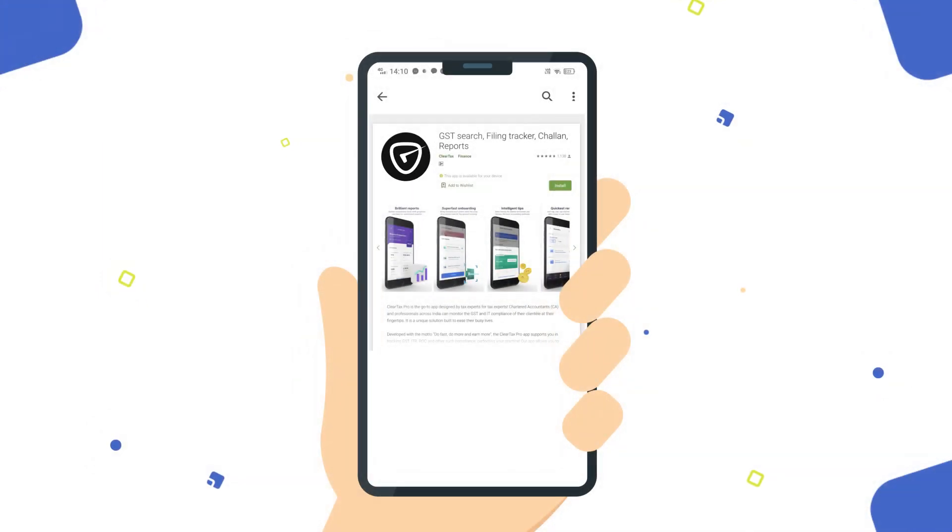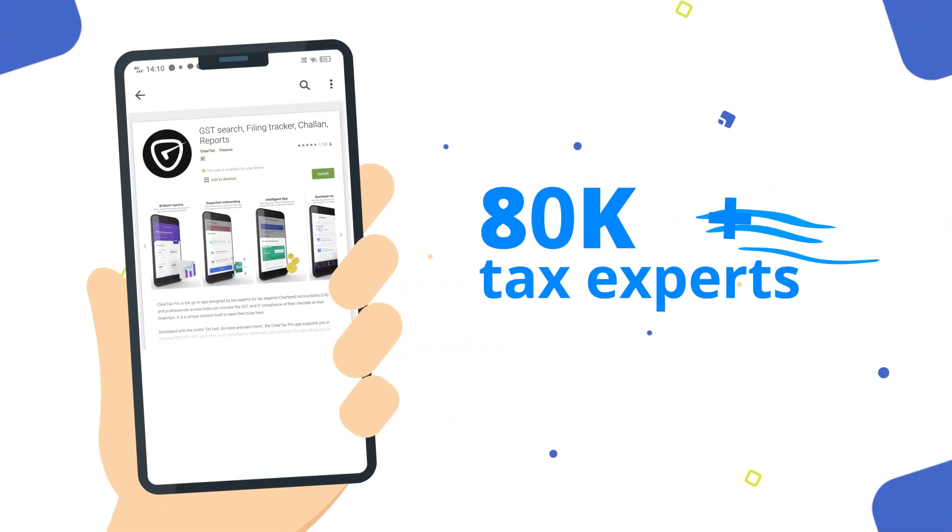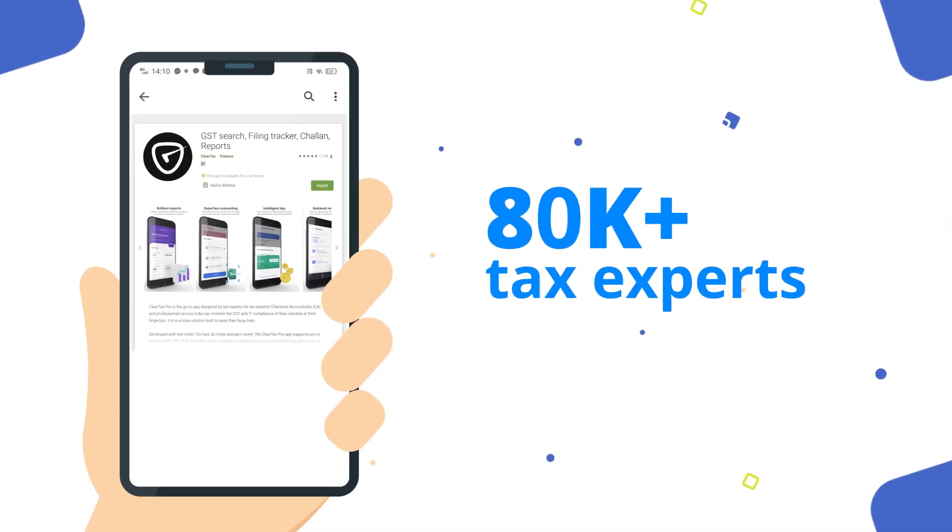Oh, did we mention? ClearTax Pro is now ClearPro. Yes, it's your same favorite app used by 80,000 plus tax experts, and it has a new look.